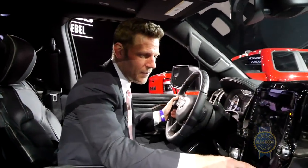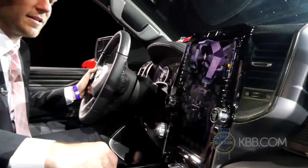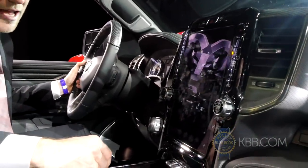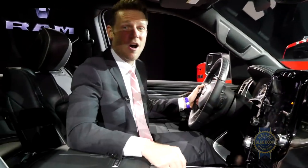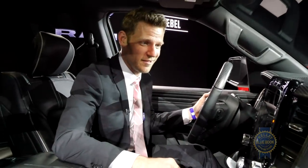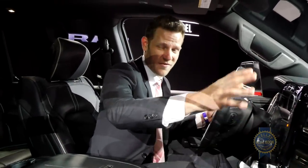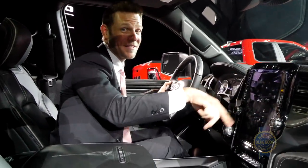Perhaps the most impressive feature is an optional 12-inch display. With all that real estate, you can display two different applications, much like the Sensus infotainment system in the Volvo XC90. So let's say you're in Detroit and you want to use Apple CarPlay, but you also want to activate the seat heaters — you can do that. Right now it just looks like a big void of black because I can't turn the thing on. Trust me, this is a real screen.